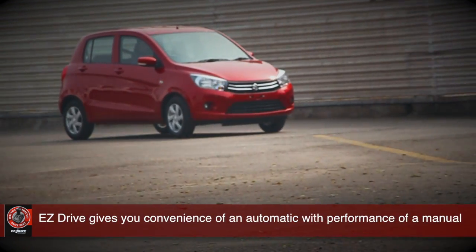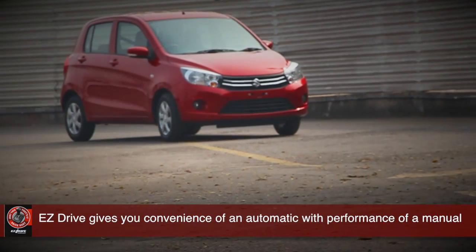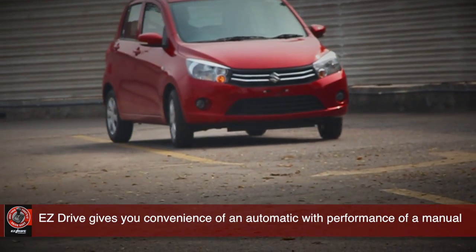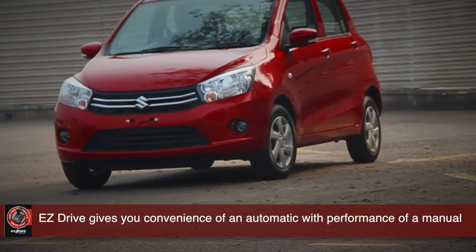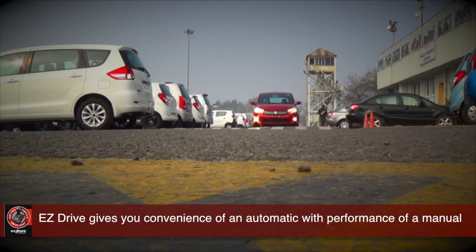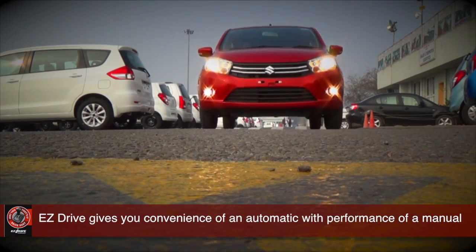So those of you who were looking for an automatic to drive in the city, but didn't want to miss out on the feeling of control you get with driving a manual transmission — here's your answer: the Celerio Easy Drive, a car with auto gear shift that takes the pain out of city driving.